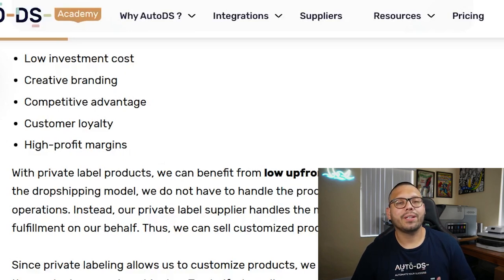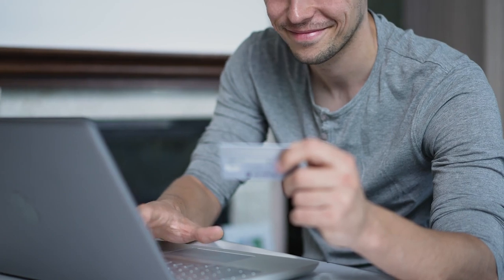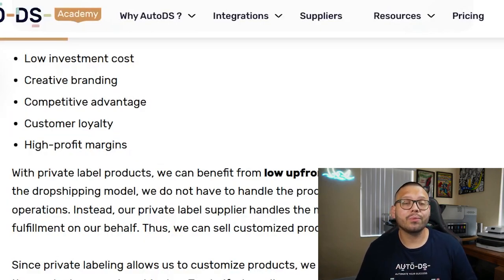When you sell products under your own brand name, people typically feel more comfortable making the purchase. If the customer has a good experience with your brand and you have quality products, they'll feel more comfortable coming back or referring friends to your store. Social proof nowadays is pretty much everything — if somebody tags you on their Instagram or TikTok showing off your products, your brand has the potential to be shown to a much wider audience, and people will start recommending your brand.